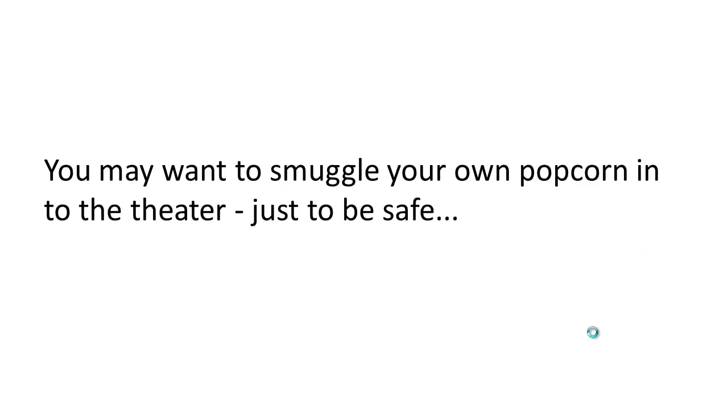You may even want to just smuggle your own popcorn into the theater, just to be safe.